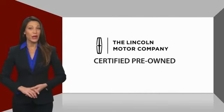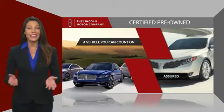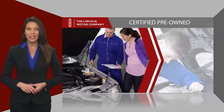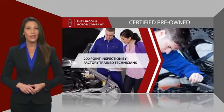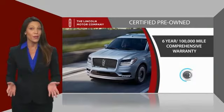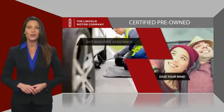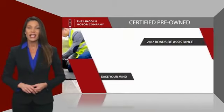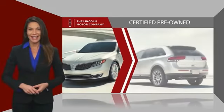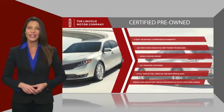With Lincoln Certified pre-owned vehicles, you can rest assured that you're getting a vehicle you can count on. All Lincoln Certified vehicles go through a thorough inspection by factory trained technicians and come with a comprehensive warranty. And just to ease your mind, they also provide 24-7 roadside assistance. Check out your local Lincoln dealer today to find out all the other benefits a Lincoln Certified vehicle can offer you.